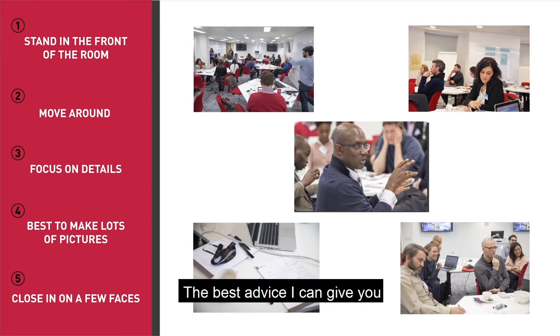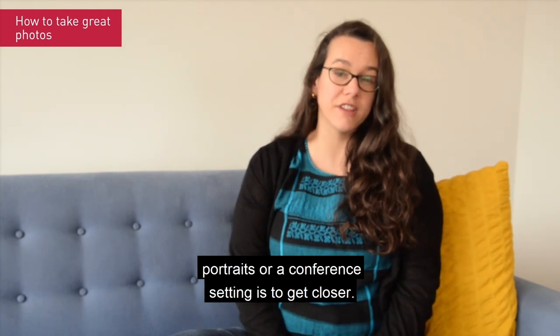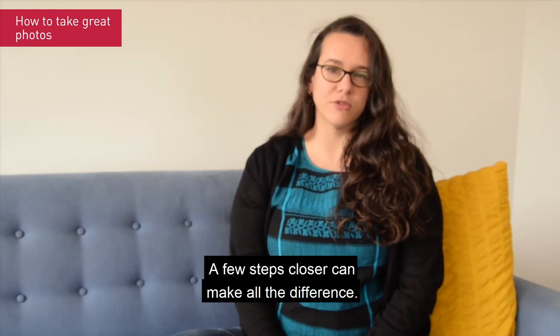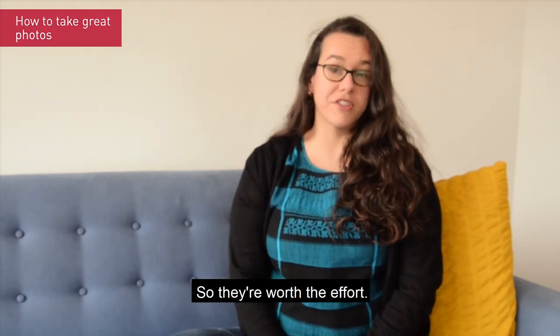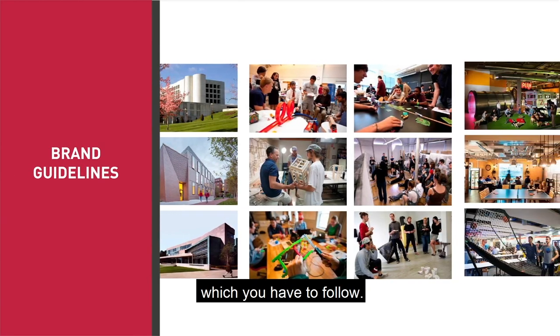The best advice I can give you when you're taking photographs — whether shooting fieldwork, action shots, portraits or a conference setting — is to get closer. Avoid zooming in or out. A few steps closer can make all the difference, so they're worth the effort. If your organization has a brand book, have a look at it. It might have guidelines for photographs which you'll have to follow.